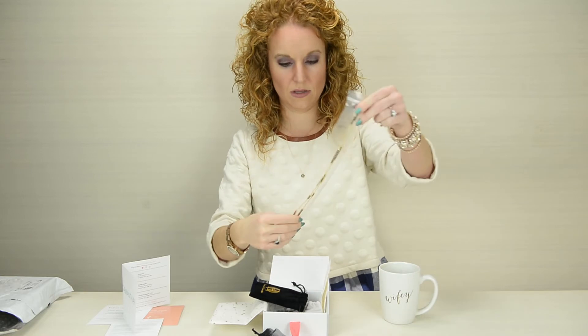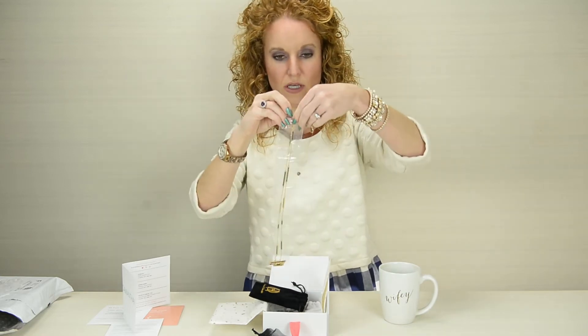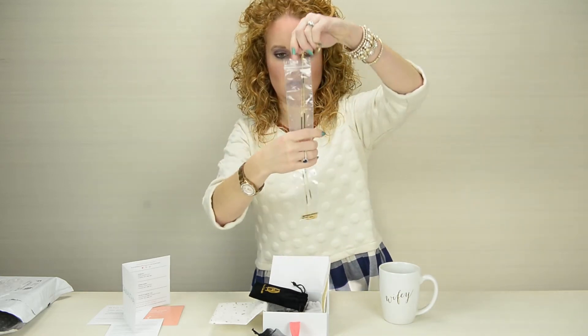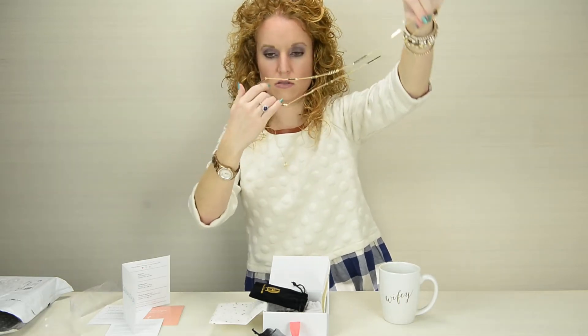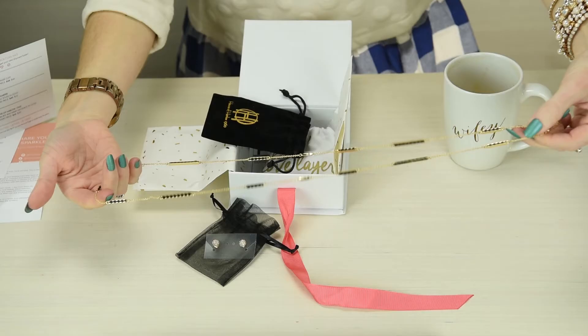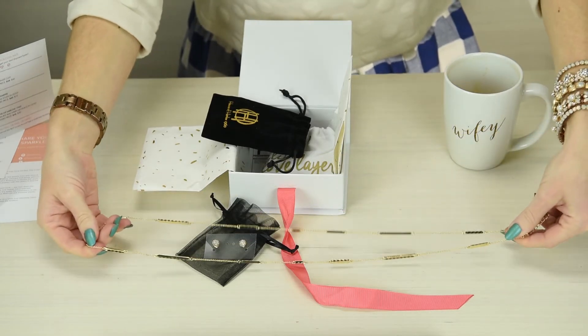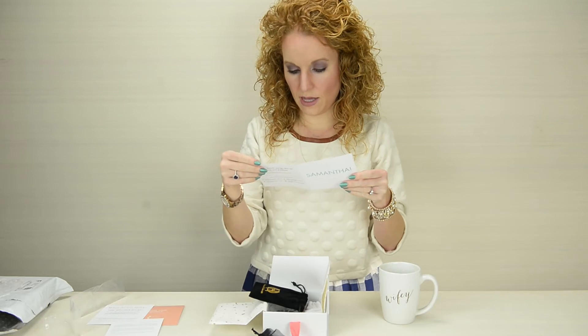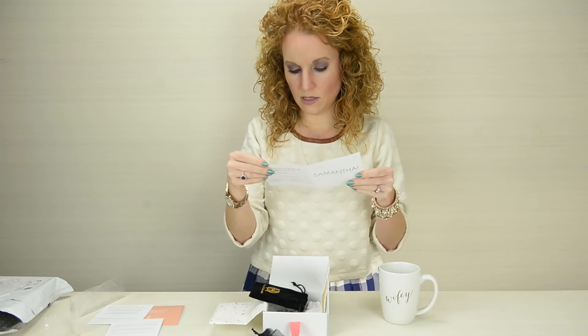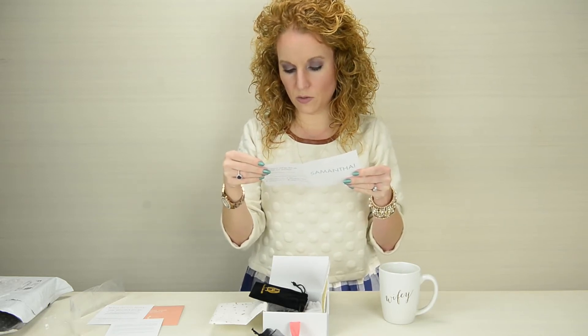Earrings are the one thing I do swap out. A long necklace I never change out, so this will be the test to see if I actually start doing it. It's pretty — gorgeous! This is the House of Harlow 1960s sunburst bar wrap necklace in gold, $30.